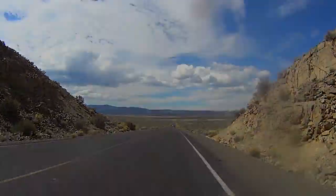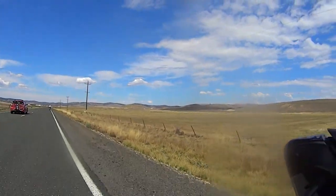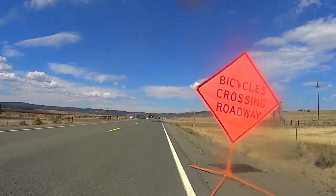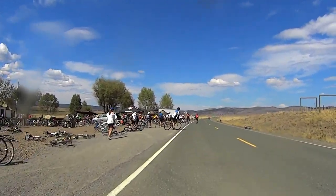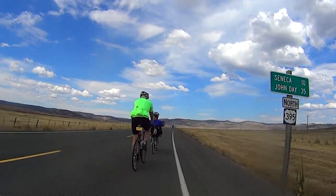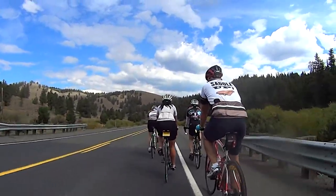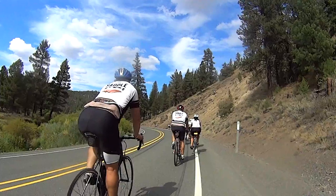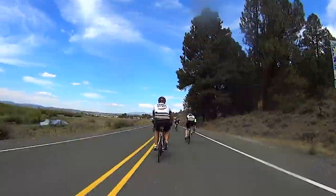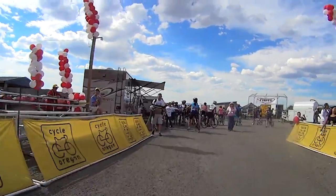Although we had escaped the clutches of the Aldrich Mountains, we still faced an 11 mile false flat climb into the teeth of a stiff headwind. The final rest stop at Selby's Valley Ranch was a welcome respite from the headwind. Finally, after skating a few bumps between Selby Valley and Bear Valley, we arrived in Seneca to be greeted with Alpenrose chocolate milk.